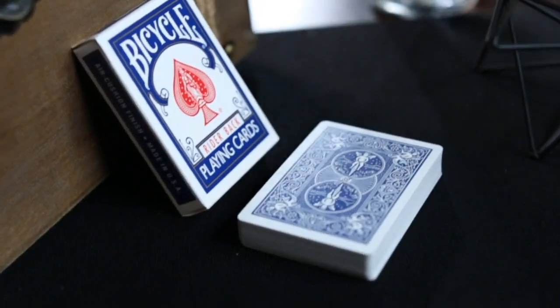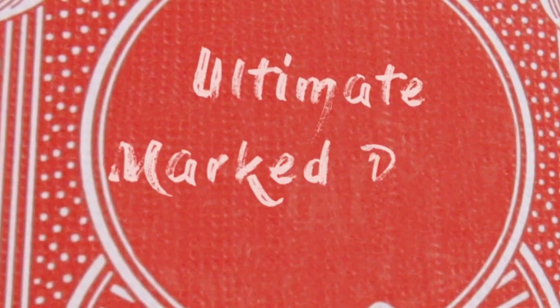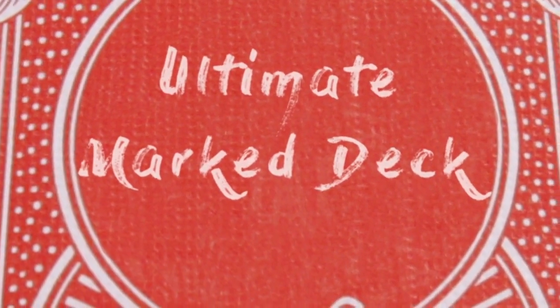The Ultimate Mark deck. It's a powerful tool for your magic arsenal. Use it wisely.